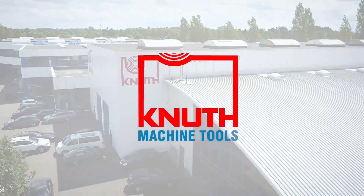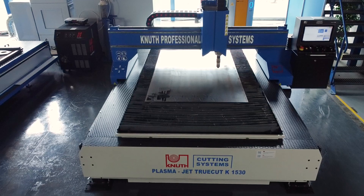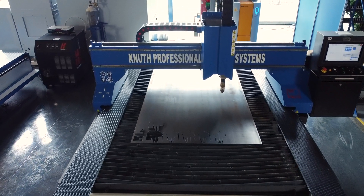Welcome to Knut Machine Tools, your reliable and quality machine tools provider. Today we are presenting the TrueCut Plasma Cutting System with the Q1500 Plus Plasma Source.